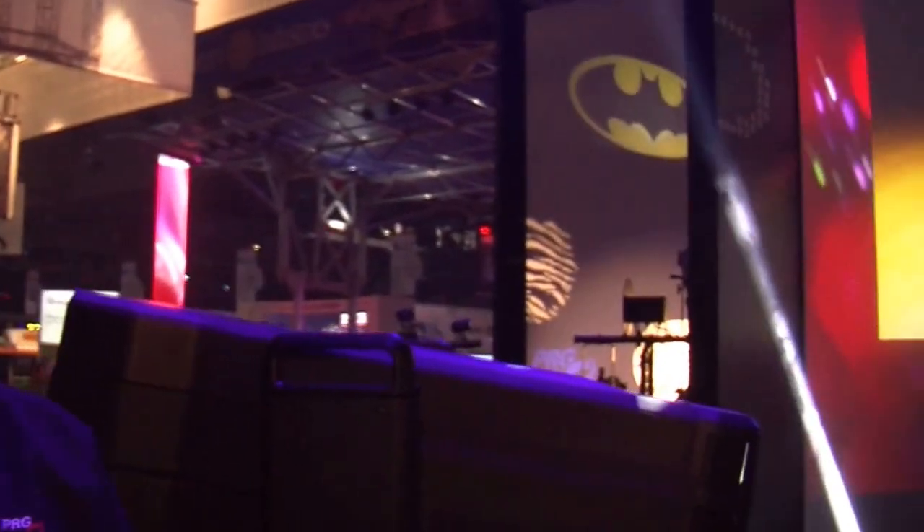Hi, my name is Chris Conte. I'm the product manager for Luminaires here at PRG. What we're going to show you right here is our new Ground Control long throw fixture.